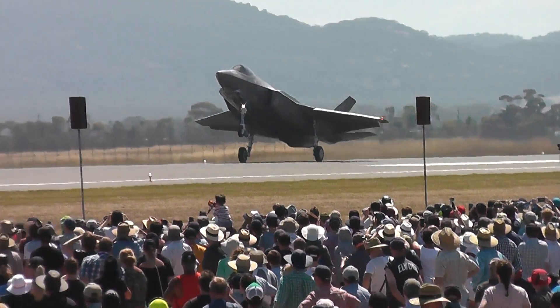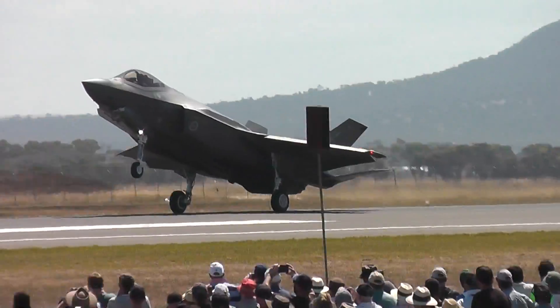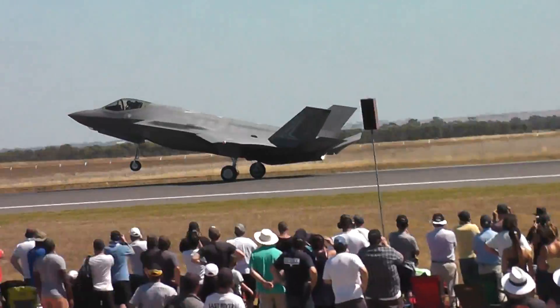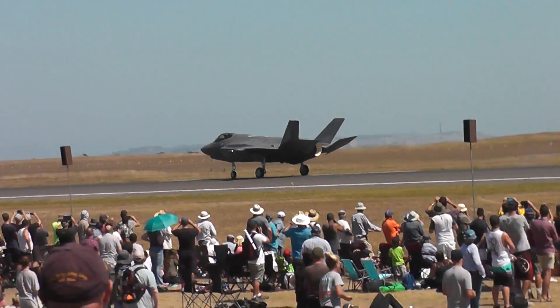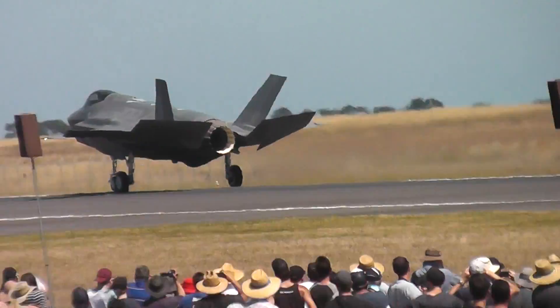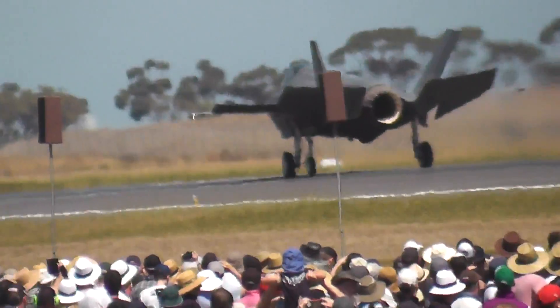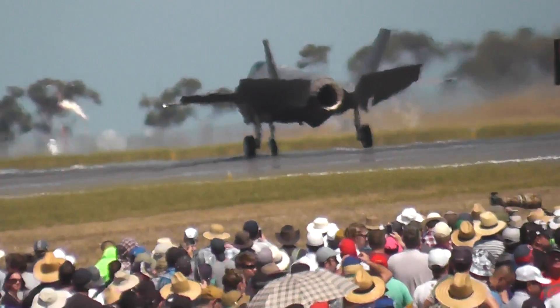Now whilst Jacko is a bit of a showboat, that landing technique there is not actually showing off. It's aerodynamic braking, and the reason you do that is you keep your nose landing gear off the ground for as long as possible, so we get an increase in airflow hitting the underside of the wings, which slows you down more efficiently.